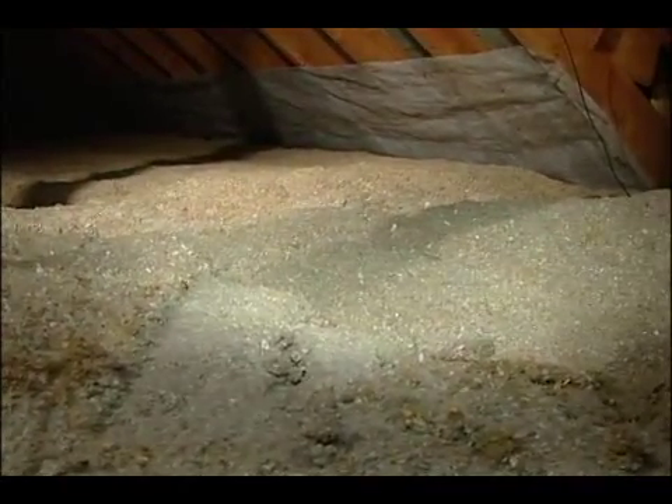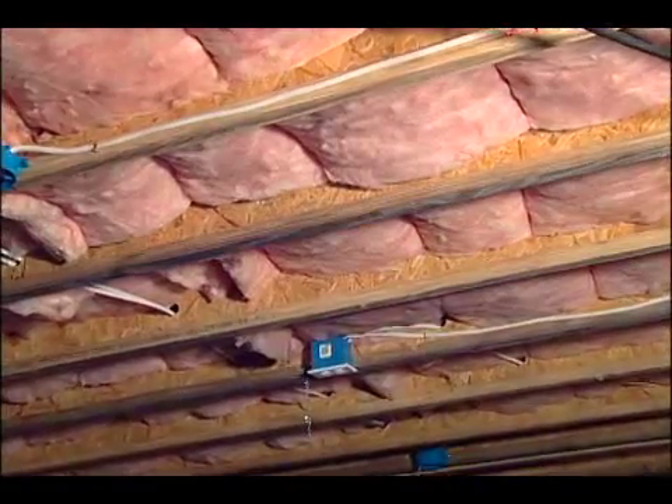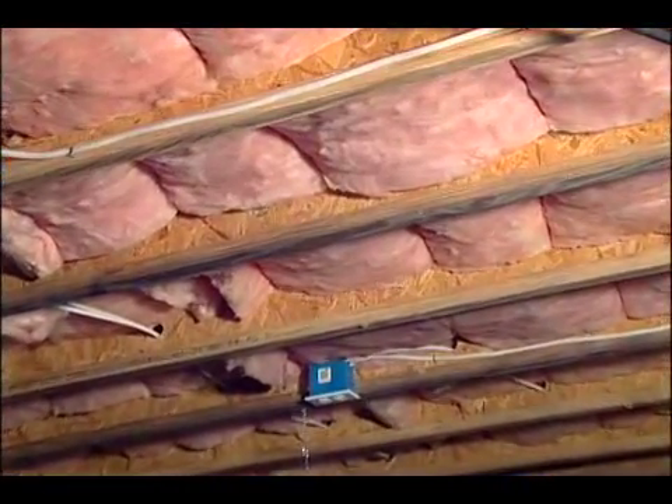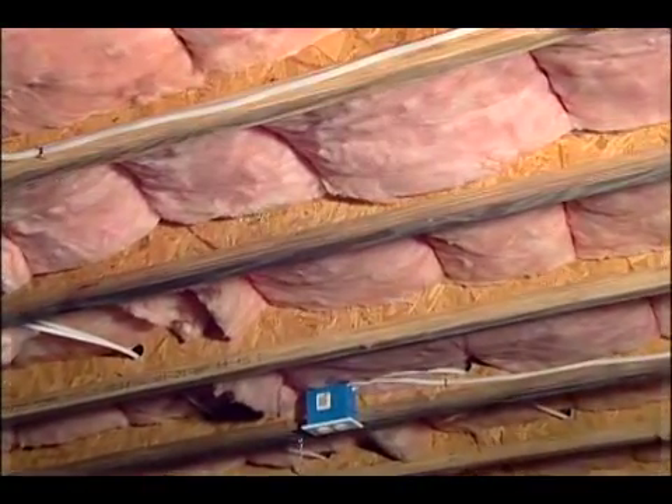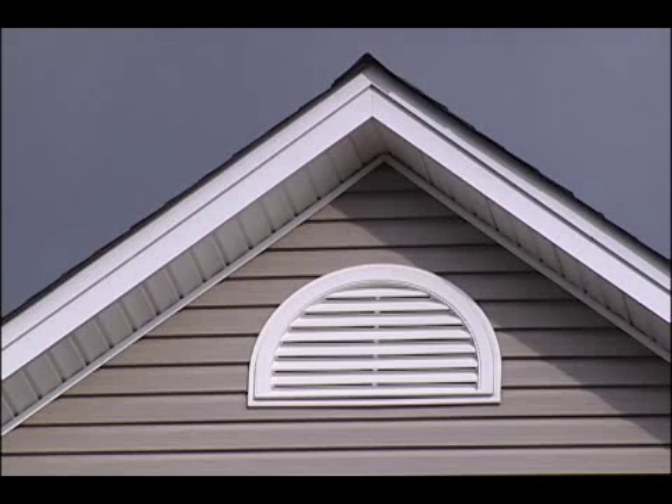Also important is floor insulation, which usually consists of fiberglass batting installed between the joists and the floorboards. Attic temperatures in the summertime can reach in excess of 200 degrees, so ventilation is also very important. You don't want that 200 degree air heating your conditioned space underneath.